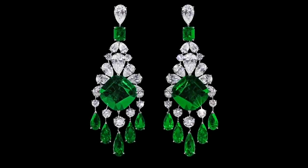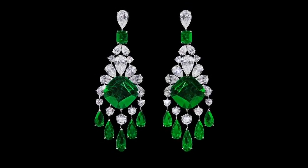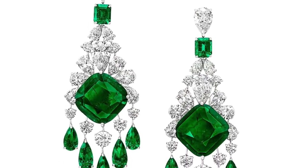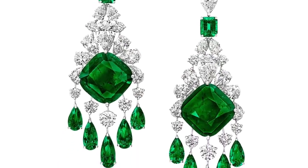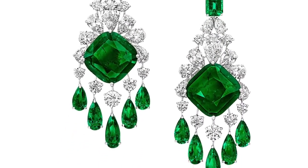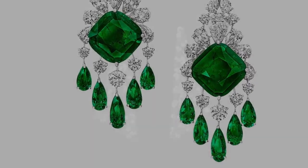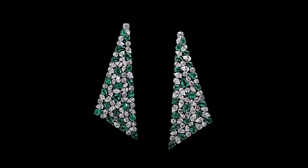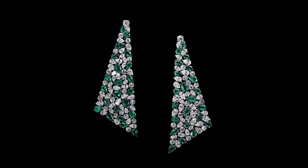Graff's mastery of cutting and polishing complex and unique gemstones is perfectly showcased in this exceptionally rare pair of earrings, which feature two magnificent Colombian emeralds weighing 18.69 and 18.49 carats, accentuated by expertly articulated fringes of pear-shaped stones.